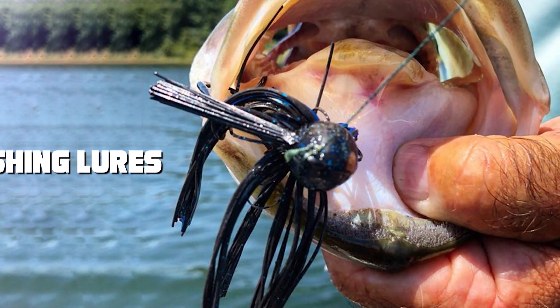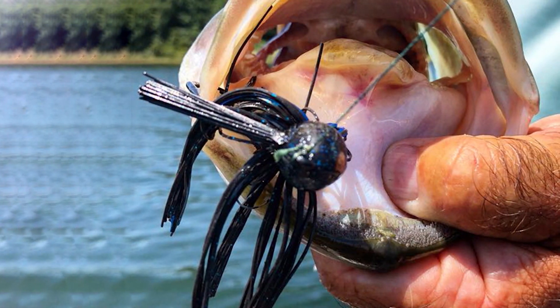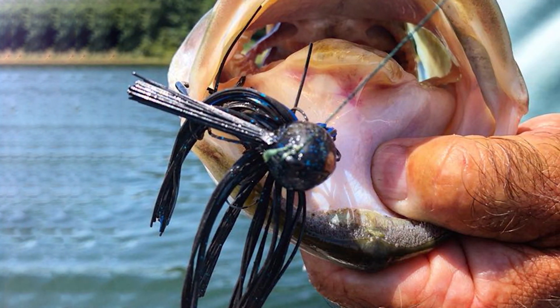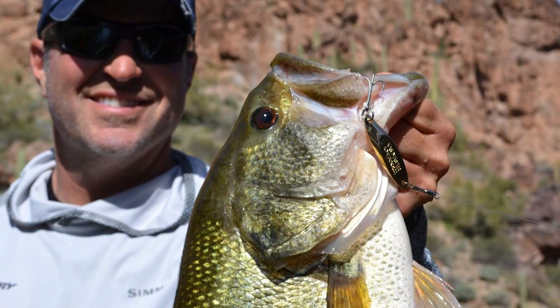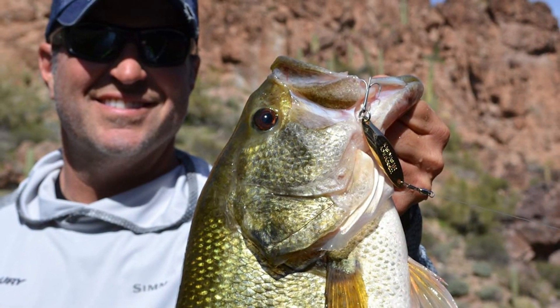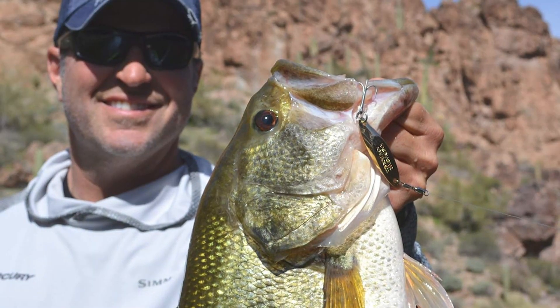Whether you're a seasoned angler or just starting out, this video is your ticket to landing those trophy-sized bass. We've done the research, put them to the test, and now we're sharing our top picks with you. Get ready to elevate your bass fishing game to the next level.